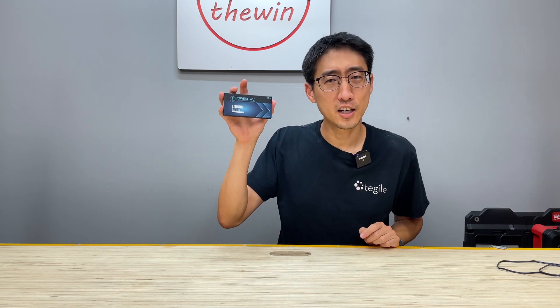Hey, what's up guys? Welcome back to the channel. On this episode, we're continuing to test the best batteries, and we're going to be talking about lithium AA batteries.